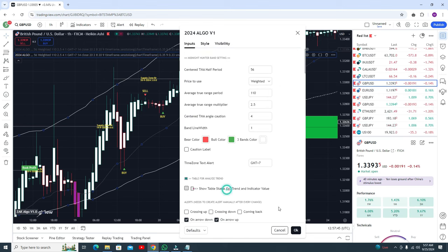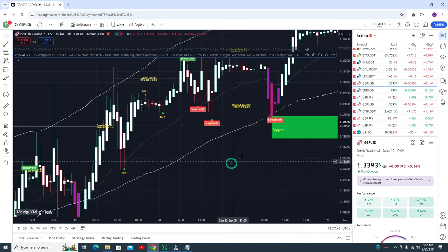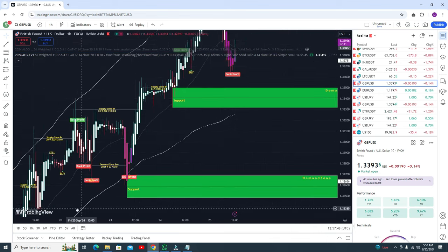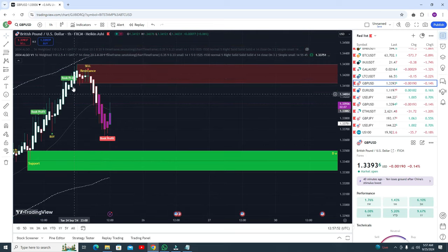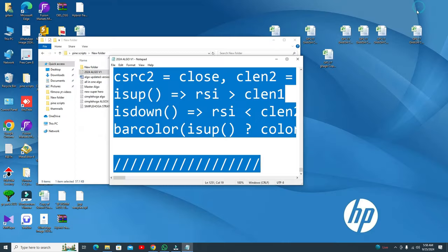You don't need to change all settings — just that one. The indicator will look like this. This is the most recent sell signal and you book your profit here. Here you got the buy signal and need to book your profit at this candle. It will help you collect a lot of pips.